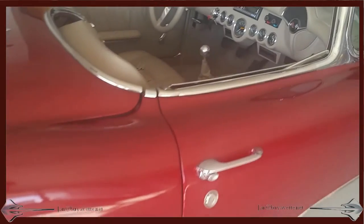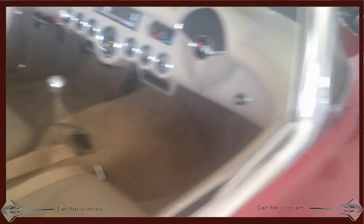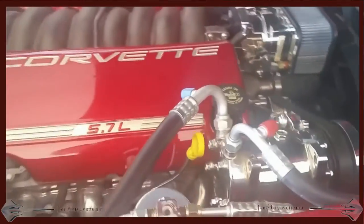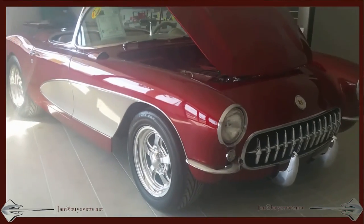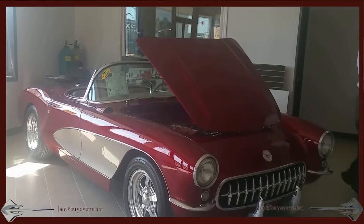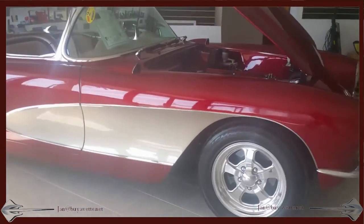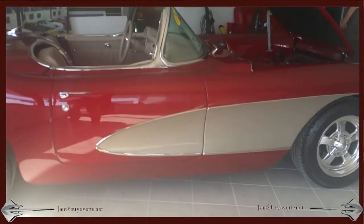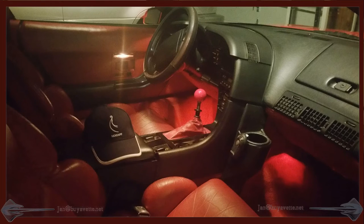Here we are inside the new showroom, taking a quick look around this nice custom with a 5.7 liter LS1 - what a beautiful car. Come and see me at Buy-A-Vet. This is Jan Hermstad, my cell is 678-680-8801. Thank you for looking.